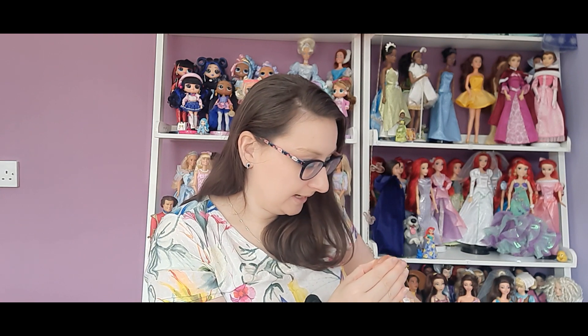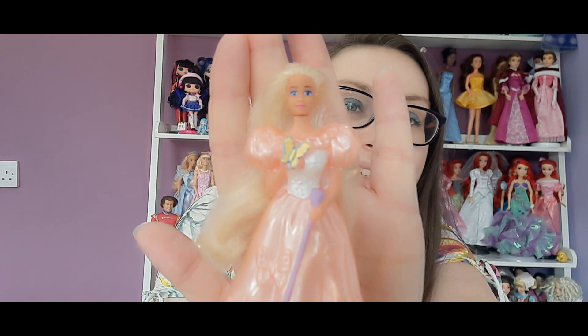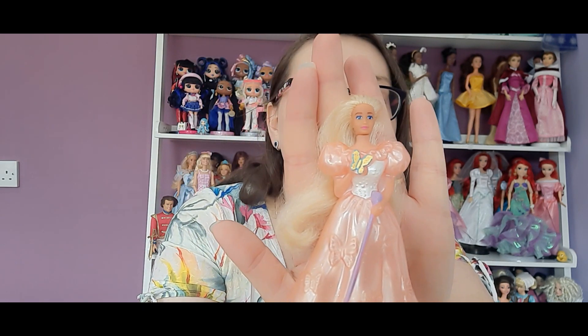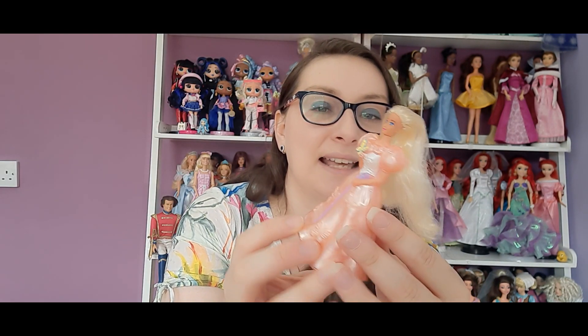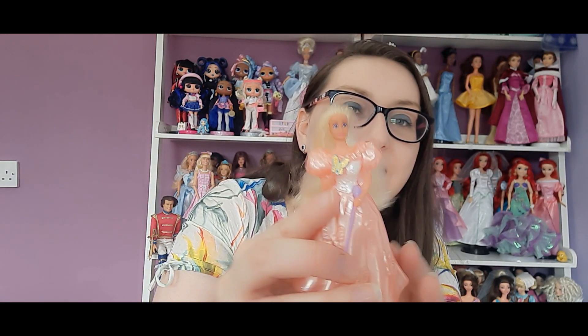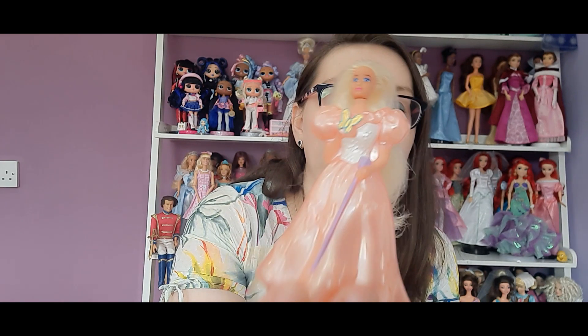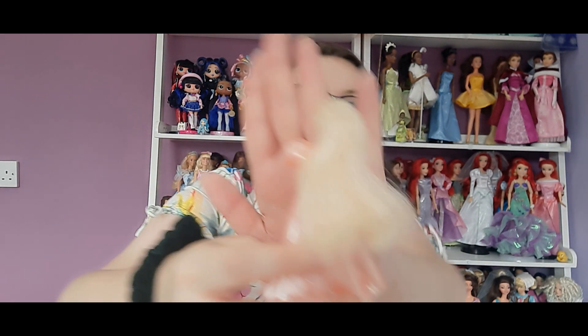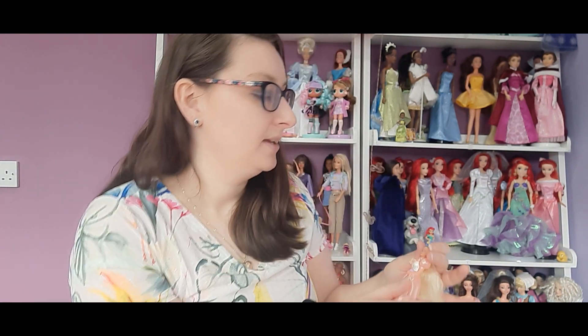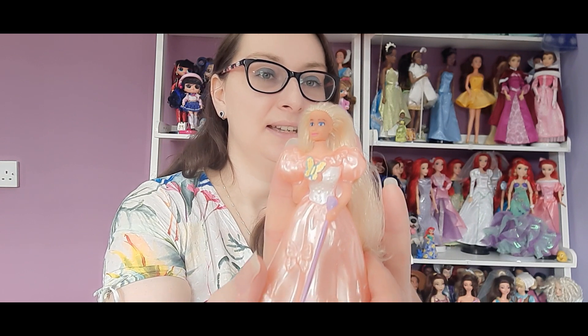This is an older one — 1995 Mattel. Isn't she gorgeous? She's got a flower and what looks like a wand, and there are butterflies on her dress with glitter, and it's nice hard plastic. I gave all these dolls a wash when I received them because they were dirty. The hair is amazing quality considering this is quite old — it's still got a bit of a wave in it, which is pretty impressive. She's really really cute, one of my favourites.